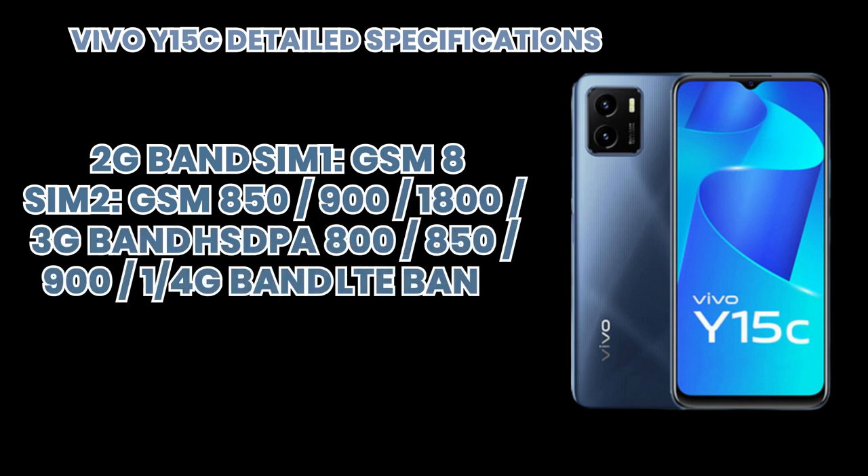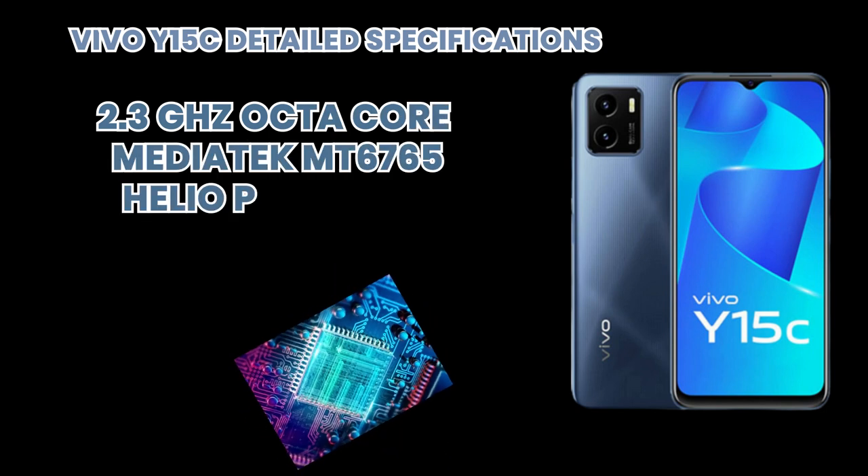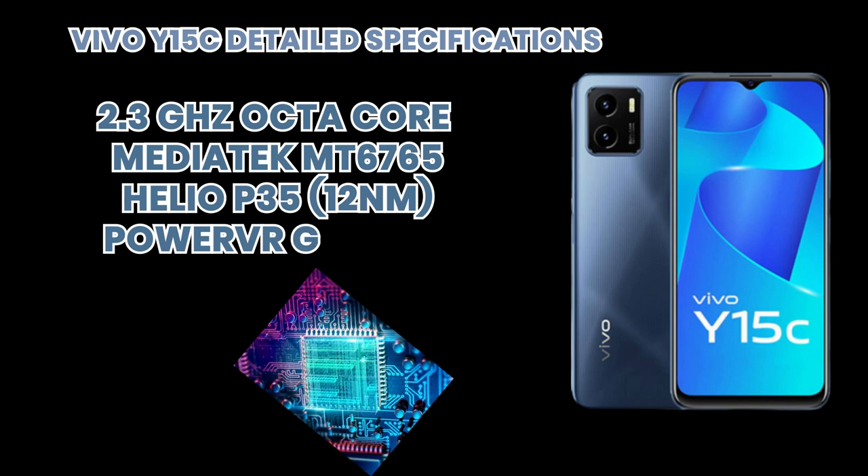If we talk about its processor, it is supported by a CPU which is about 2.3 GHz, octa-core, along with a chipset and GPU.